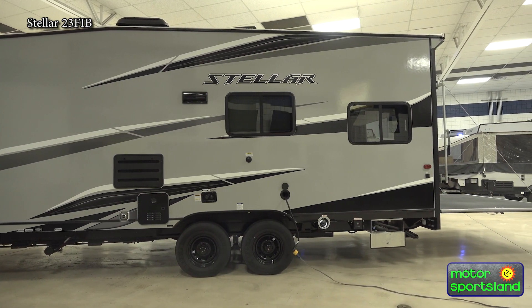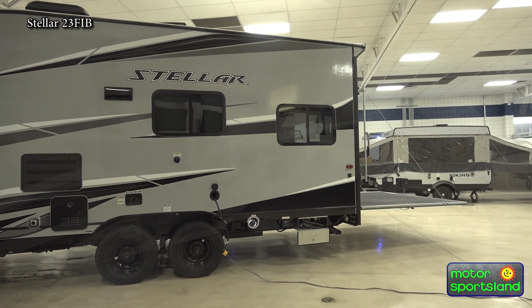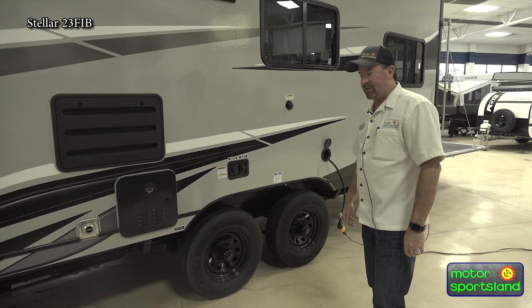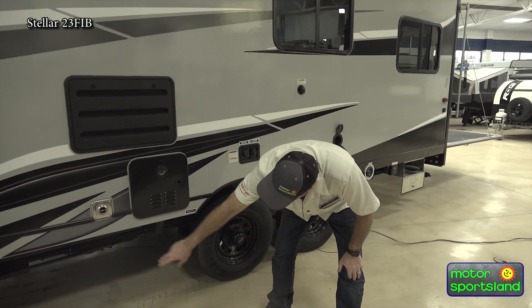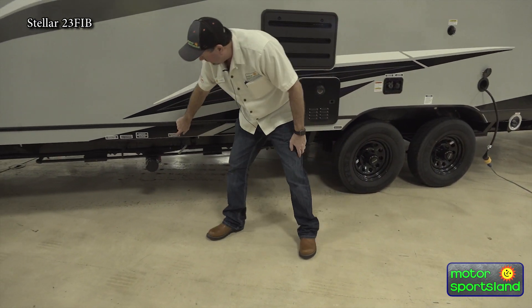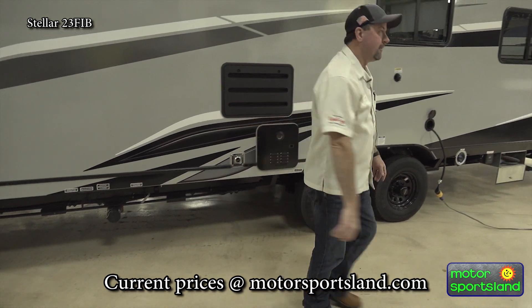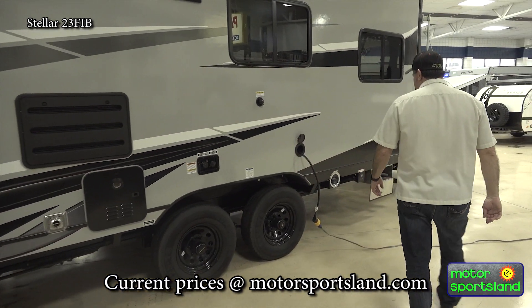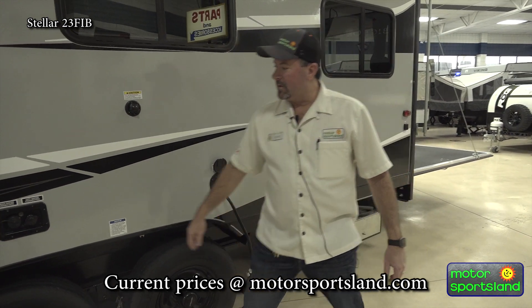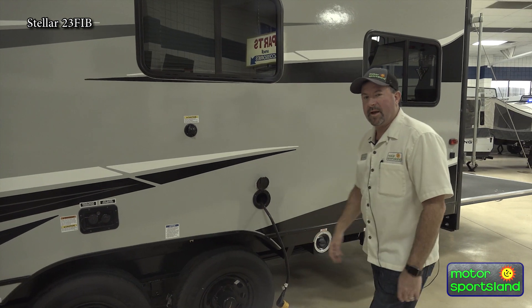It's got a tankless water heater right here. You're going to set your temperature to whatever you want and it'll hold its temperature. Got your dump valves down below here — easy access, labels everything that you're going to need for hooking up and dumping. There's your power cord, that's a 30 amp power. There's your fresh water that's gravity fed and your city water if you're at the RV camping.